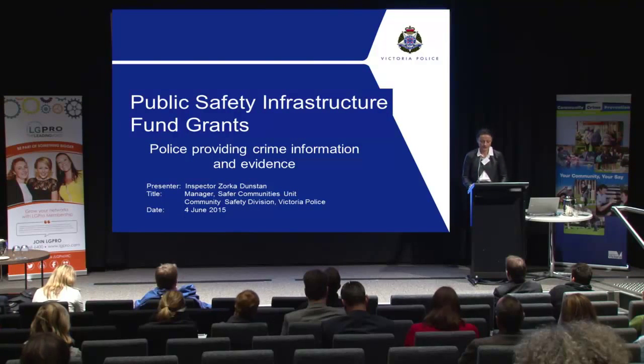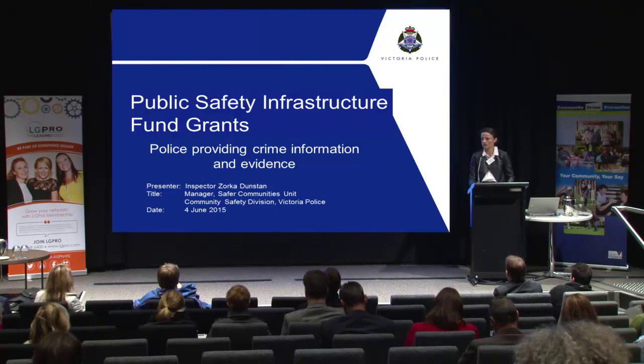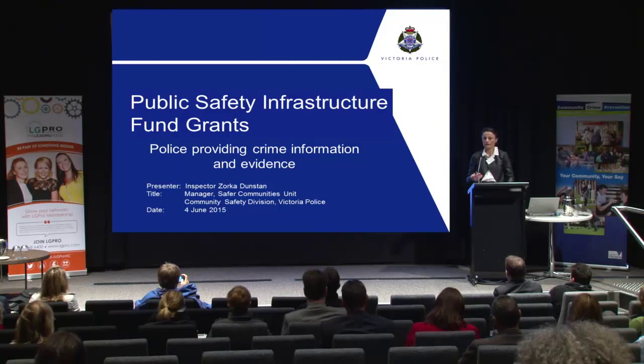I'm from the Safer Communities Unit and our area focuses on crime prevention across the organisation. We don't directly deal with the councils but we provide advice to our local area commanders in how to help you with your grants in the process as well.